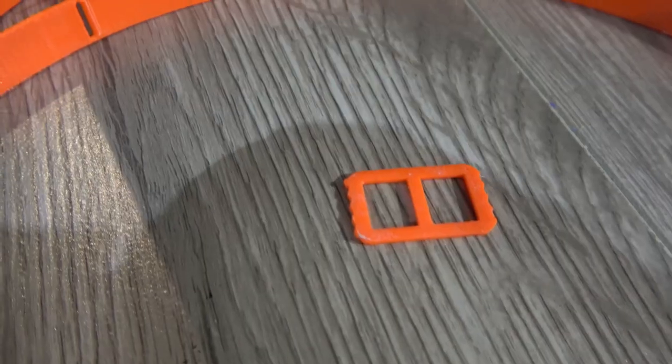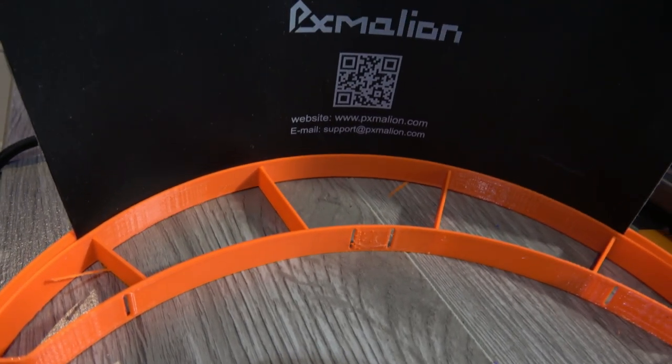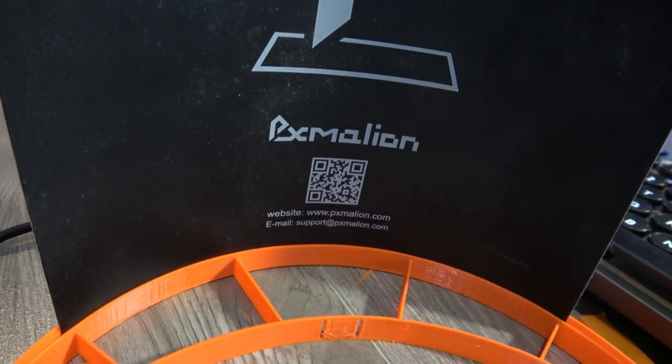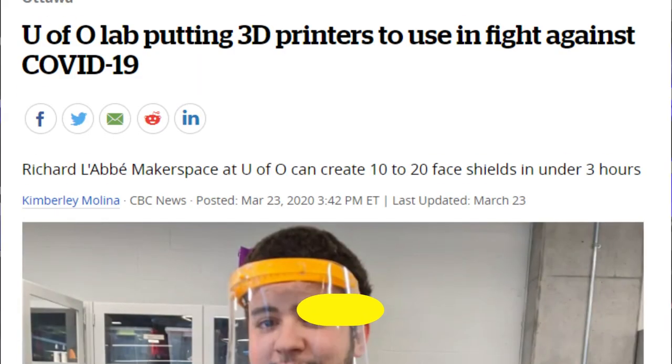This is the design that has apparently been approved for use in Ottawa hospitals. It's a pretty simple design — it takes about two hours to print and prints as two pieces: this main piece and a small buckle that goes on the back. It's designed to take a piece of acrylic that's been bent in between the clasp here, and there are cutaway pieces that allow them to put a rubber strap inside so you can wear it on your face.